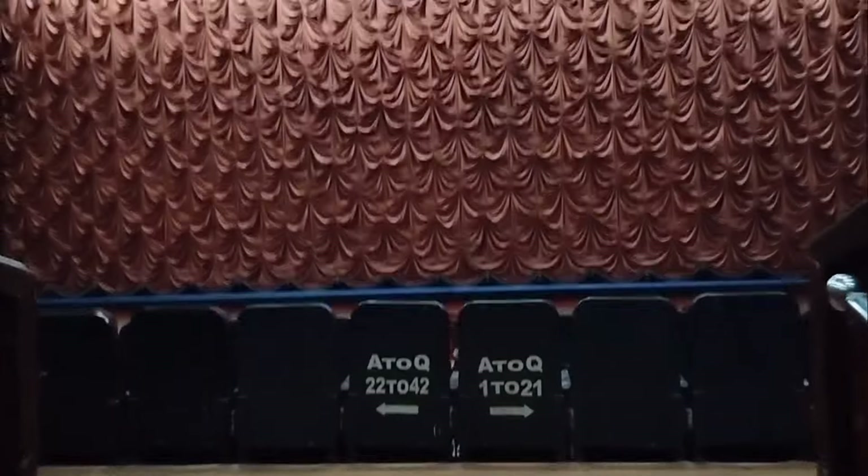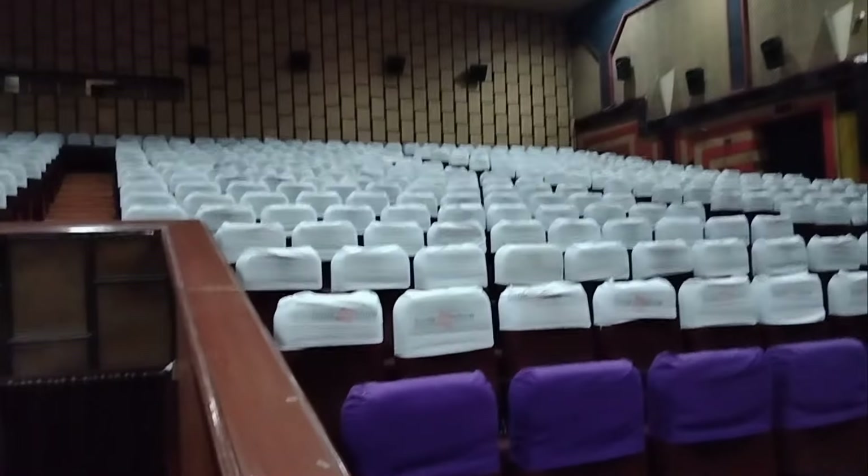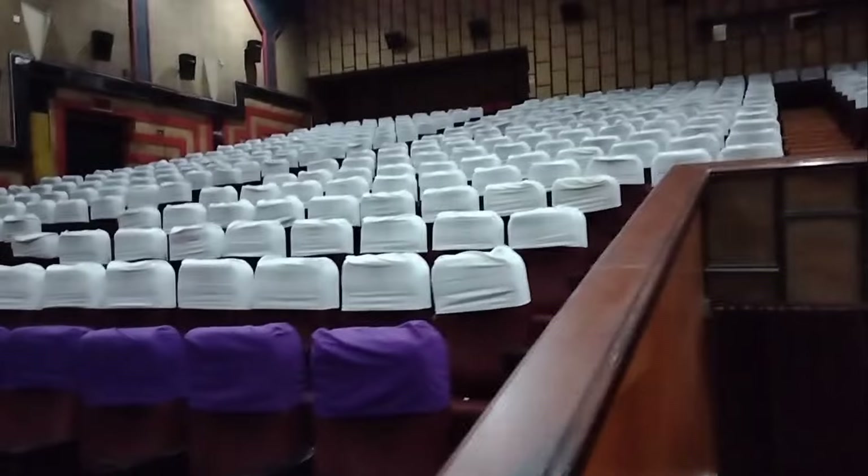We are going to go to the balcony and the balcony hall. If you are looking to visit the balcony hall, this is the balcony. The total seating capacity is 1200 plus seats.